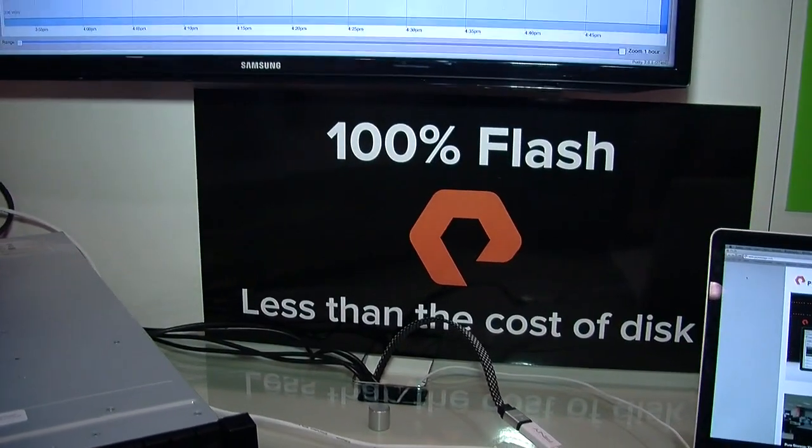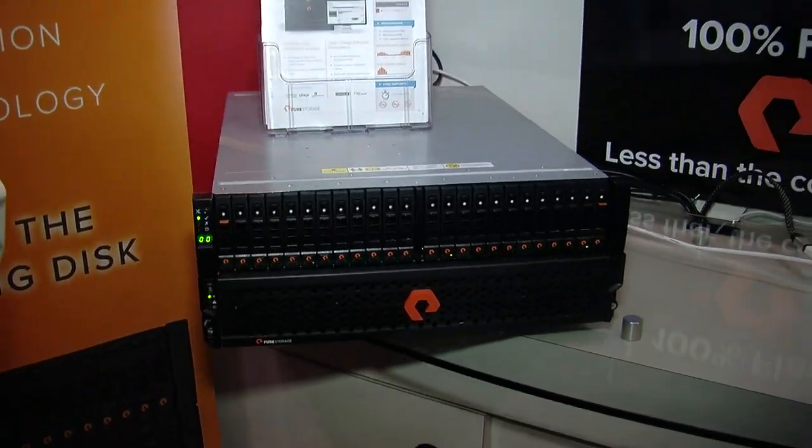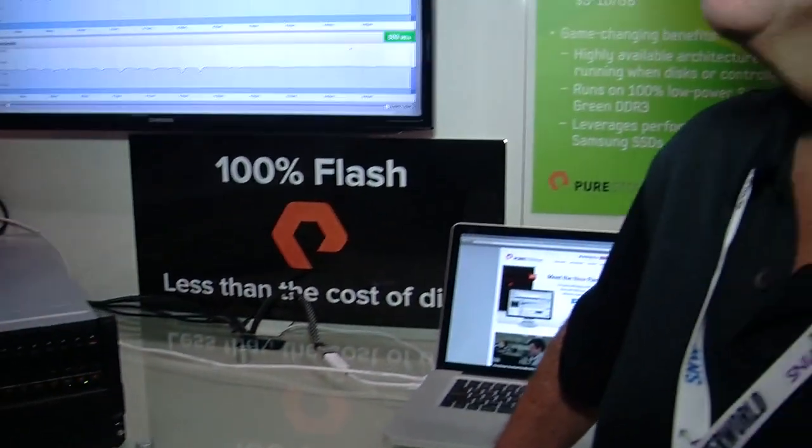This is an all-flash storage system designed specifically for high-performance environments, VDI, and things like that. Why don't you take the folks through a little bit of what's going on in the environment and what problems you guys are solving?